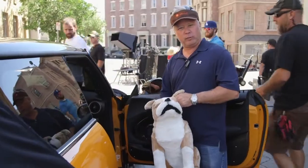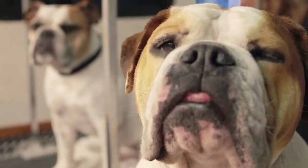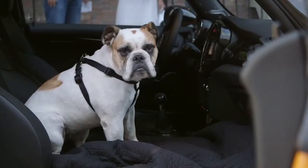You know, these dogs are so difficult to work with. We have two dogs playing the role of one. We have our hero dog, Birdie. Action Buddy! And then we have Penny who's her backup.